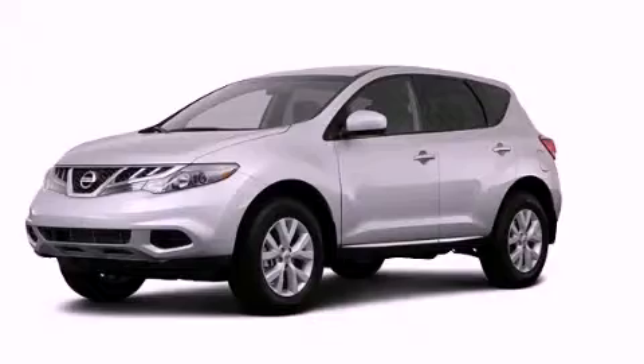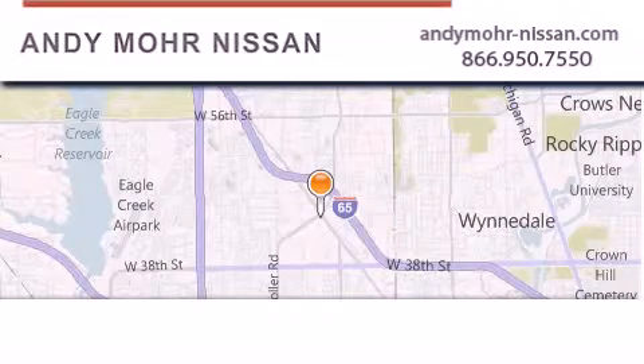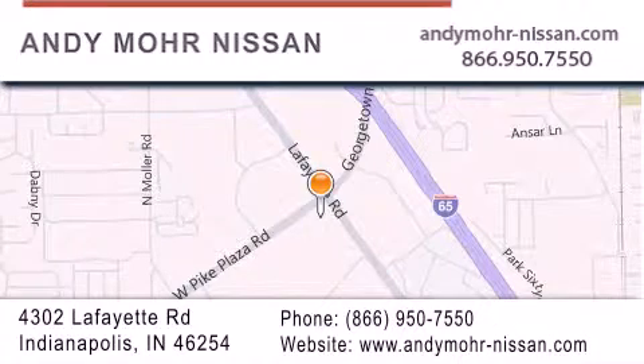Please call us today for more information on this great vehicle. Andy Moore Nissan is the place to find new Nissan cars and trucks and used cars in Indianapolis. You can search our new and used car inventory online, get new car pricing, and receive free no-obligation price quotes. Stop by and visit us today at 4302 Lafayette Road in Indianapolis, or see us online at andymore-nissan.com.